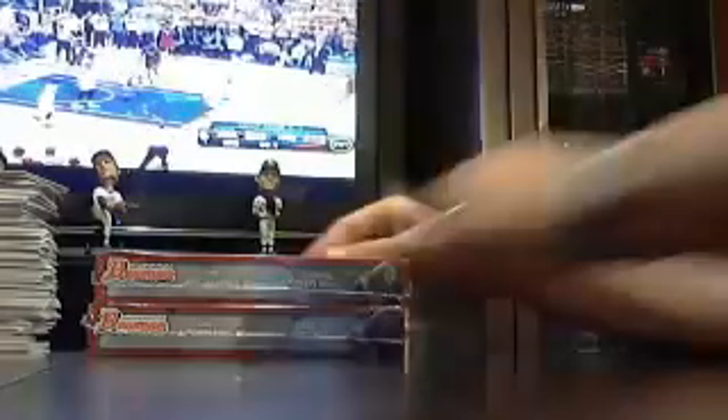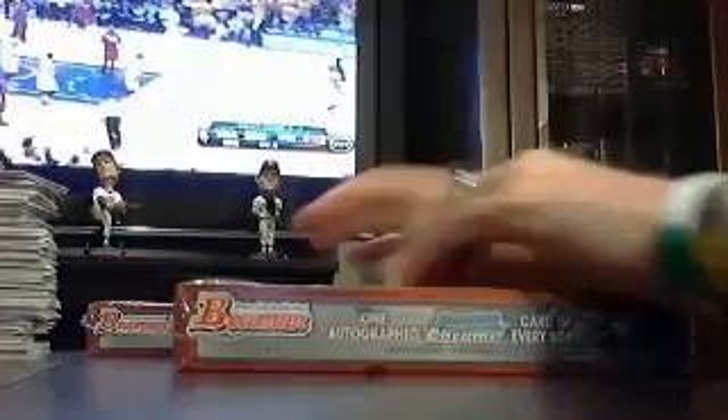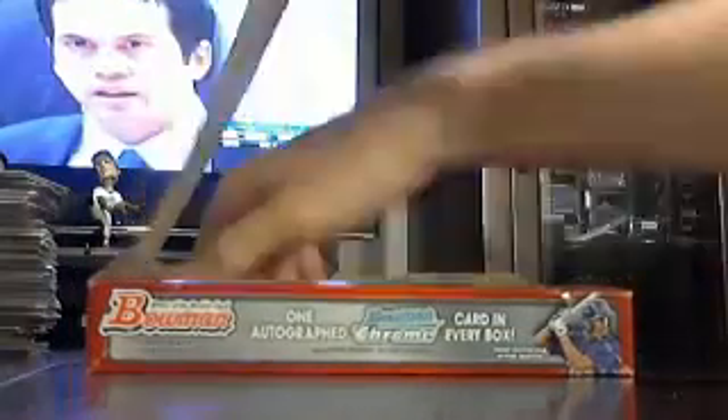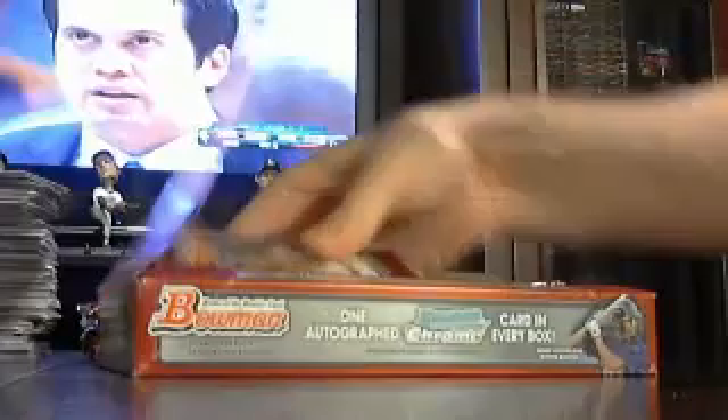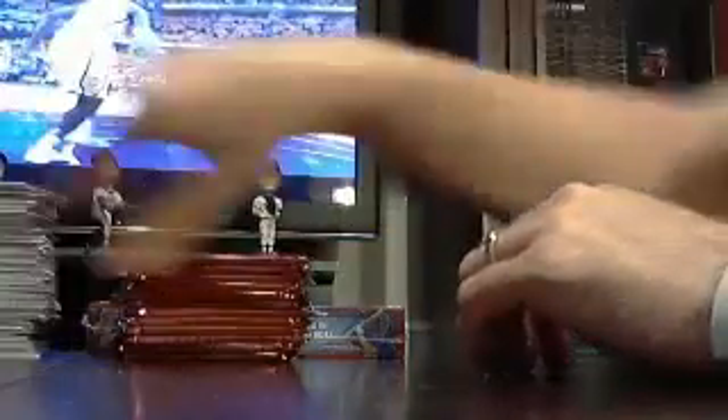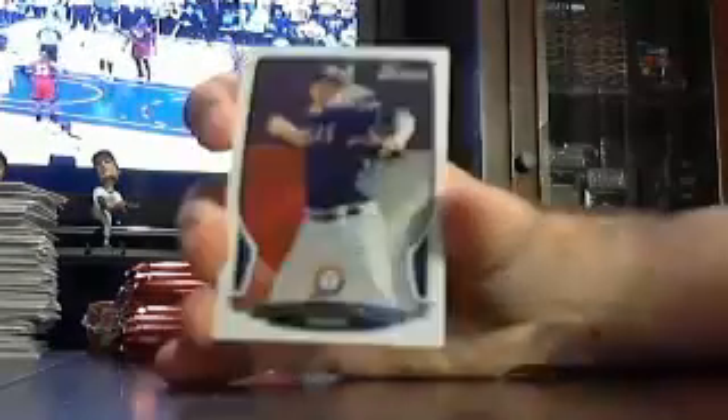Box five, box five. You have not missed much. After Bowman we're moving to tribute and then our national treasures. Rangers Joe Nathan.